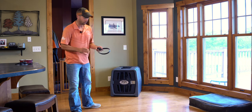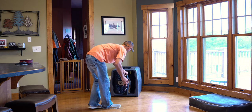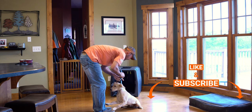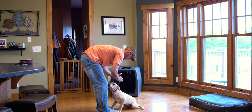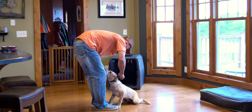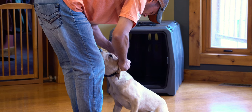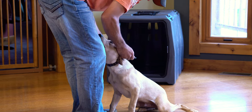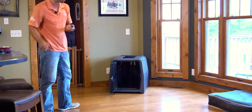We're going to get started here with Sprig by putting on his collar. We will do a little bit of our clicker training work.